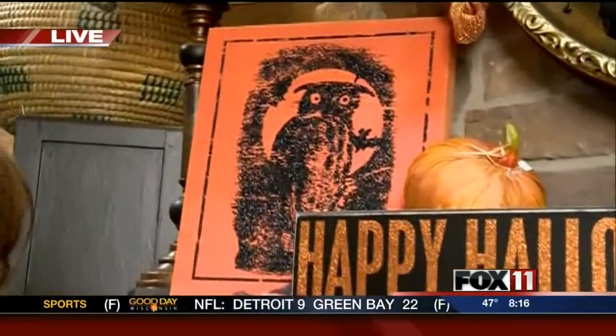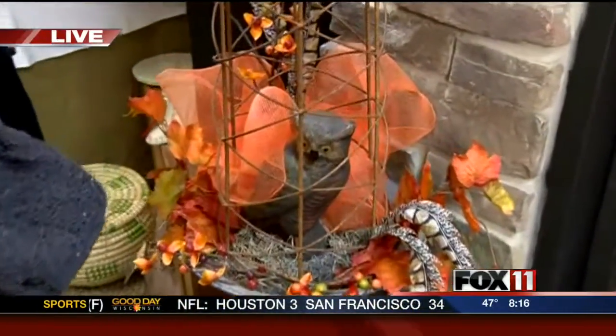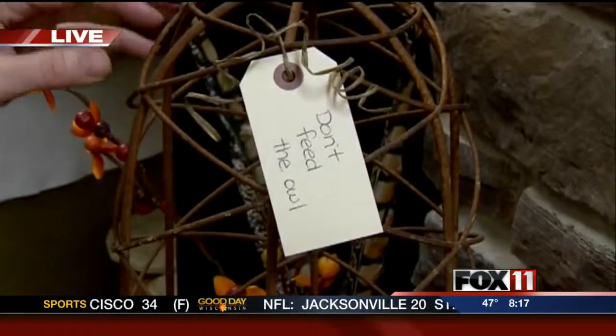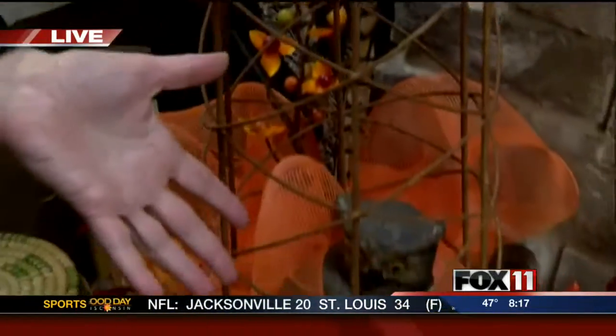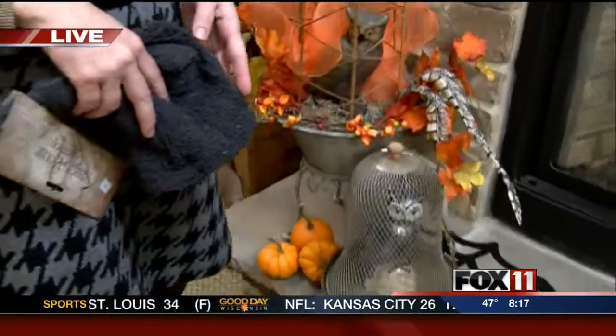Speaking of owls — really cute what you did down here by the fireplace. Yeah, we caged this guy — he was a little sassy. But it's fun to just add a little tag. The kids get a kick out of that, you know, enjoying their make-believe as well. It's neutral colors that we've just added some pops of orange to.